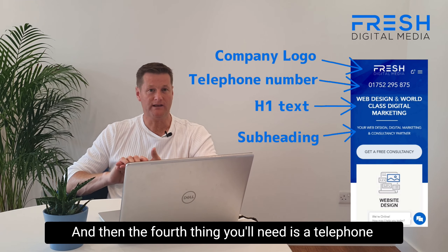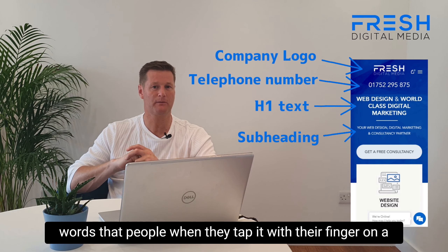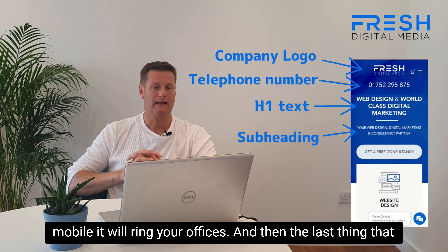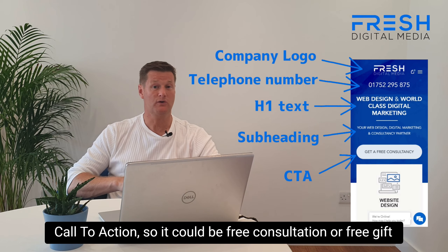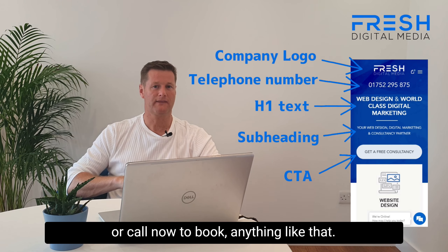The fourth thing you need is a telephone number. Make sure it's a tap-to-call, so that when people tap it with their finger on a mobile, it will ring your offices. And then the last thing that you should see on that screen is what we call a CTA — a call to action. So it could be 'free consultation' or 'free gift' or 'call now to book', anything like that.